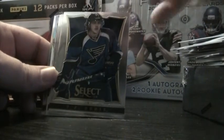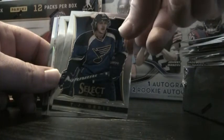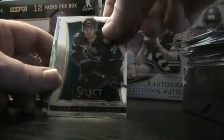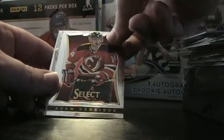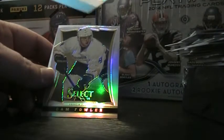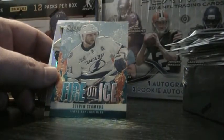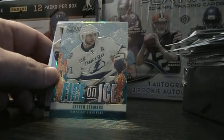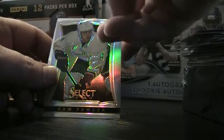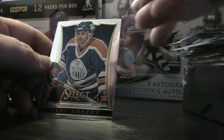TJ Oshie — one of my favorite players. I live not too far outside St. Louis. Logan Couture, Adam Henrique. Fire on Ice — that's a pretty cool looking card. Steven Stamkos, Cam Fowler refractor, and Paul Coffey.